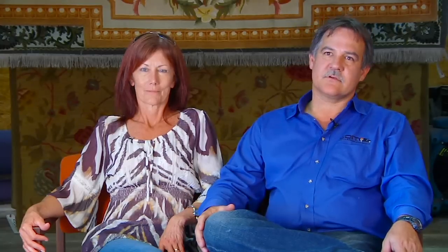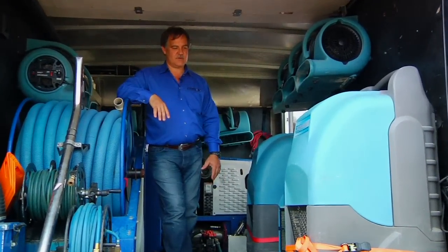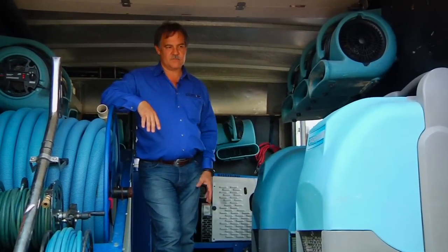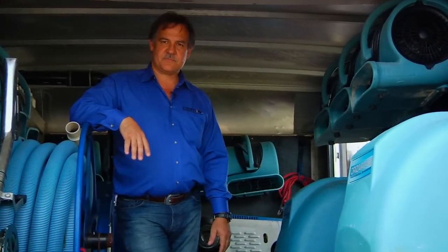Hi, my name is Ernest Clem with Coit Services Cleaning and Restoration here in San Antonio. We've been in San Antonio now for 13 years. This truck was built for restoration work, so we have our dehumidifiers along with air movers to create the atmosphere for drying out a house after it's been flooded.